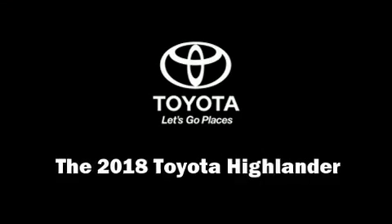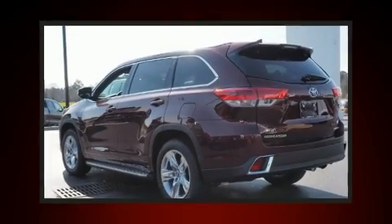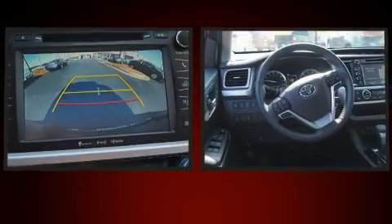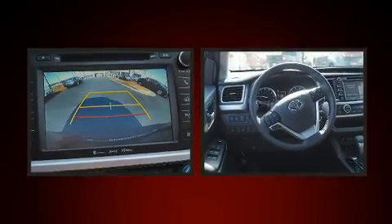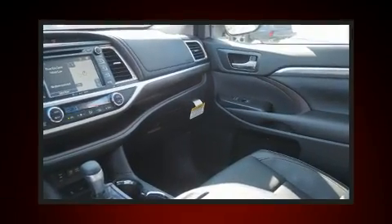Take command of the road in the 2018 Toyota Highlander. Smooth gear shifts are achieved thanks to the refined six-cylinder engine. And for added security, Dynamic Stability Control supplements the drivetrain.